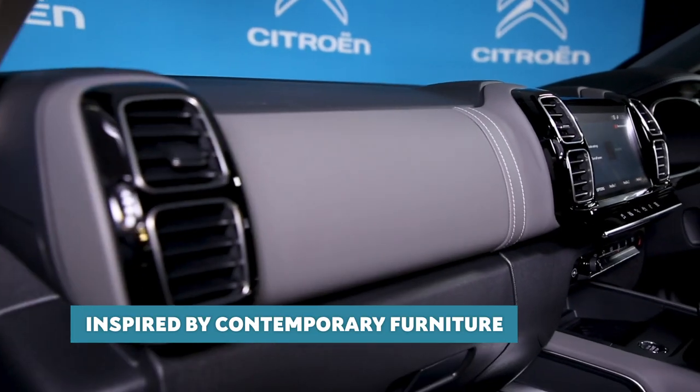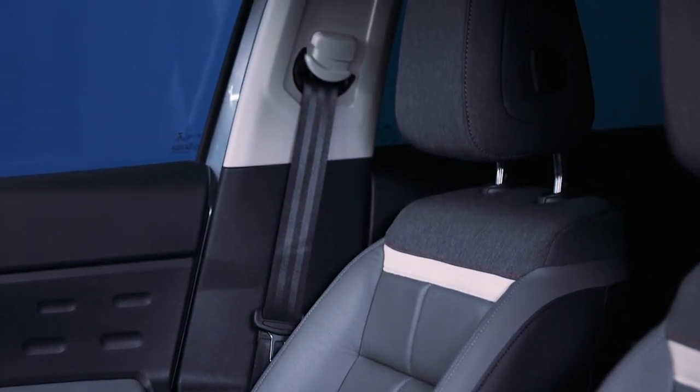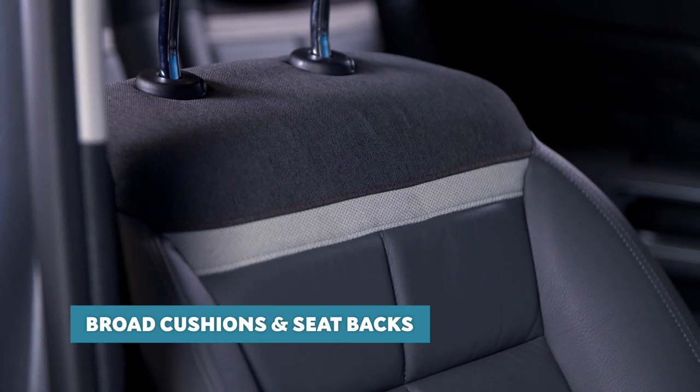Now we're in the vehicle, I really want to demonstrate the comfort features that set C5 Aircross apart as the most comfortable and versatile SUV. Taking inspiration from contemporary furniture, these Citroen Advanced Comfort front seats provide unmatched lounge-like comfort on the move. With broad cushions and seat backs, they combine high-density foam at the heart of each seat and thick, textured foam at the surface — these seats really do feel comfortable.